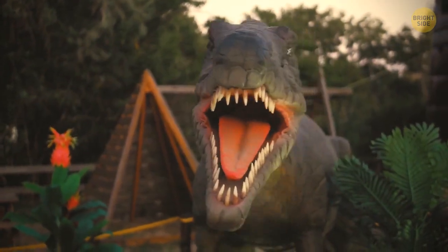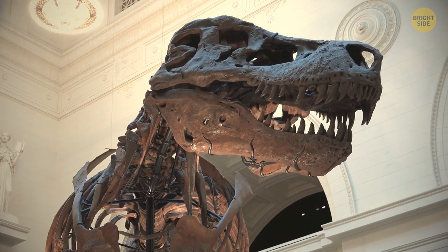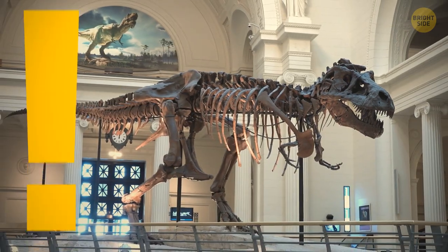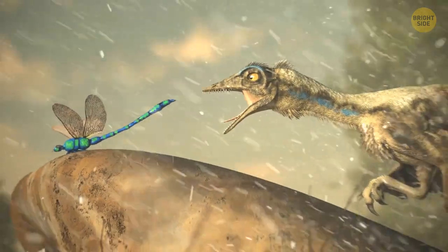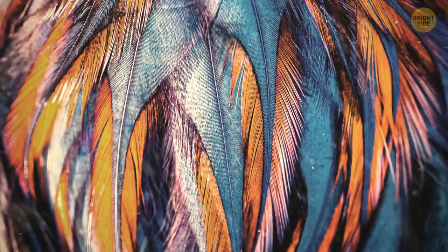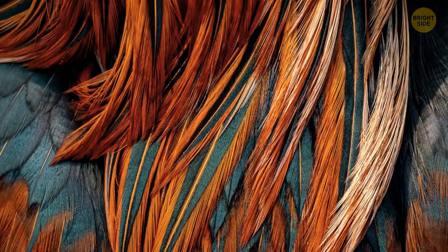In general, bigger animals struggle less with keeping themselves cool. So it's likely that any of the large dinosaurs who lived in warm climates had no feathers at all. Smaller dinosaurs who lived in cold climates, on the contrary, had plenty of feathers. We now even understand what some of the designs and patterns of these feathers on dinosaurs looked like.